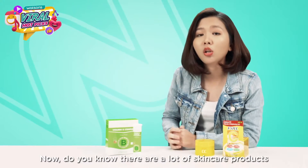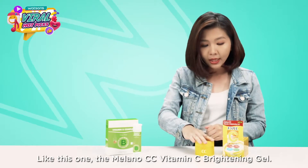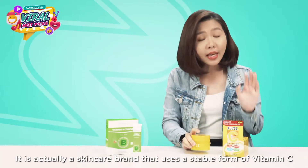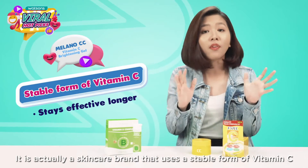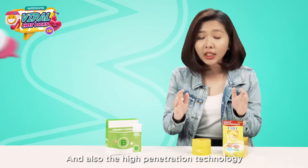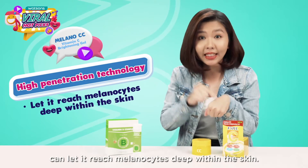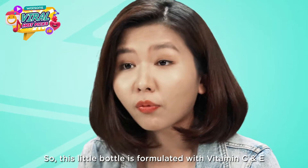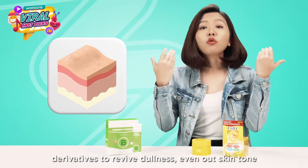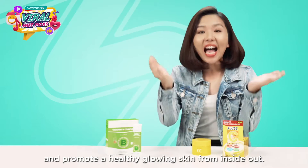There are a lot of skincare products out there in the market that contain vitamin C, like this one — the Milano CC Vitamin C Brightening Gel. It is a skincare brand that uses a stable form of vitamin C that stays effective longer, and the high penetration technology can let it reach the melanocytes deep within the skin. This little bottle is formulated with vitamin C and E derivatives to revive dullness and even out your skin tone, promoting a healthy glowing skin from inside out.